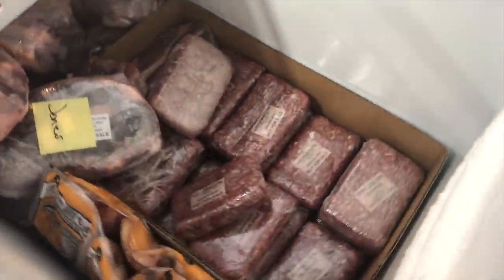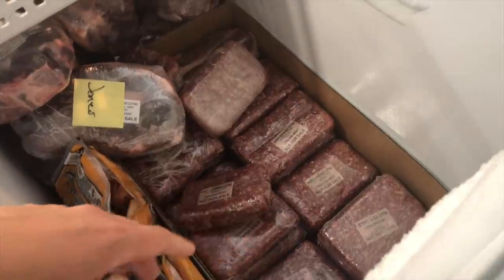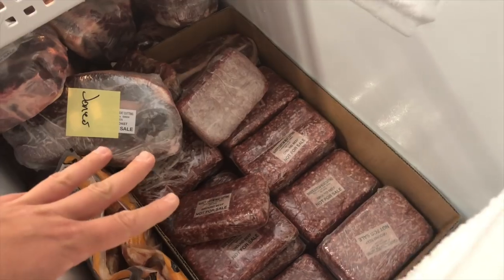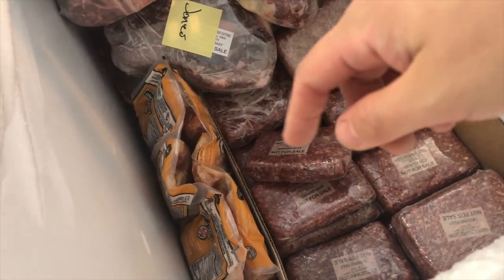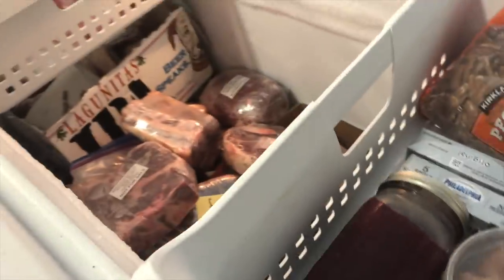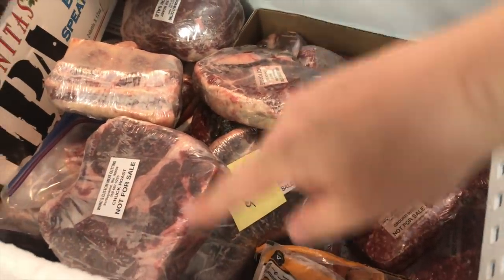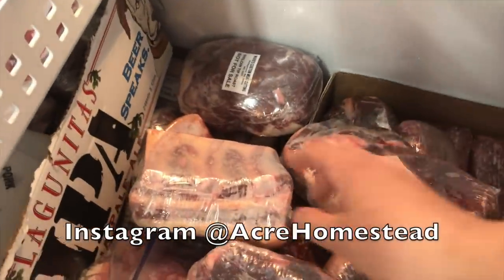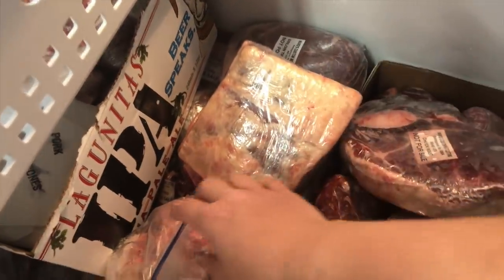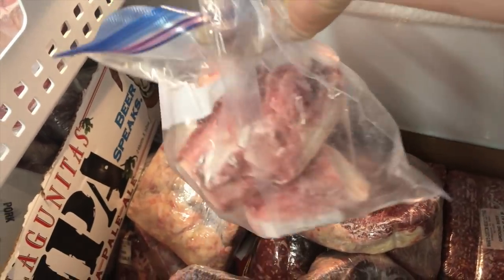When I buy my beef I like to keep the cuts together. Here is one box of just ground beef — these packages are a pound and a half each. I had two boxes and we've already gone through one. Along here I have some chicken, which I should probably move to my other freezer. Coming over here I have my roasts — these are chuck roasts and I have about six left — and then there are some random roasts here: a prime rib roast and a sirloin. Here are some soup bones.